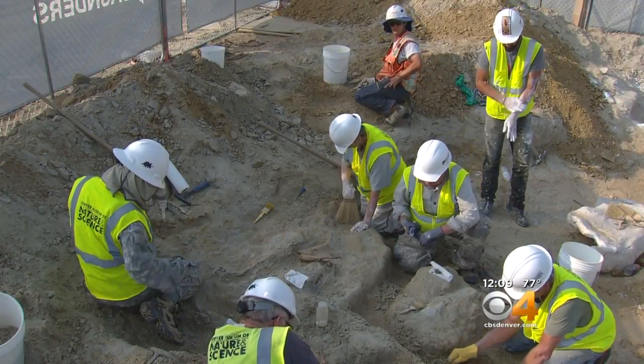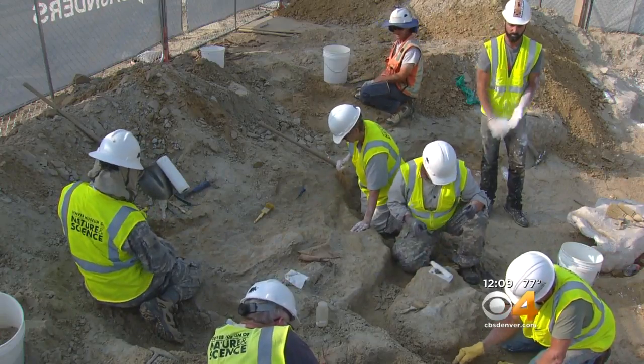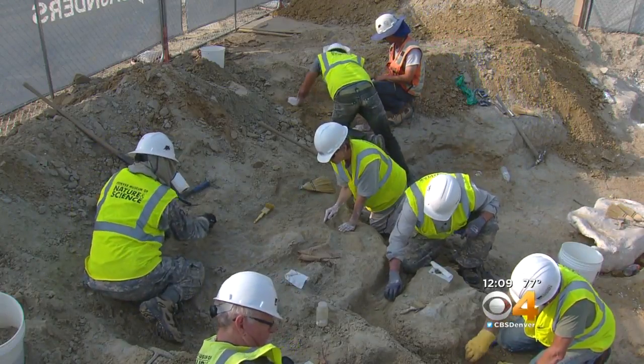It gave paleontologists a chance to see just how much there was, and boy, have they been surprised. This is a historic find for Colorado and for paleontology — it makes it one of the best finds ever. There are only a handful of complete Triceratops skeletons known from anywhere in the Rocky Mountain West, so this could join some of those really important complete finds of this truly iconic horned dinosaur.